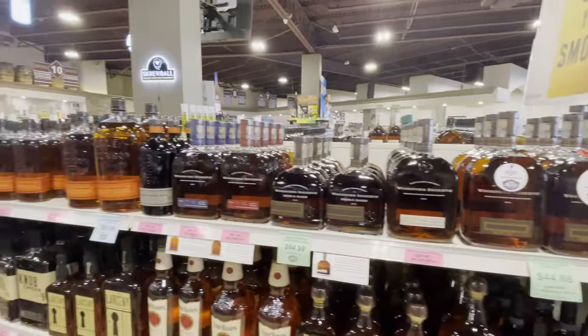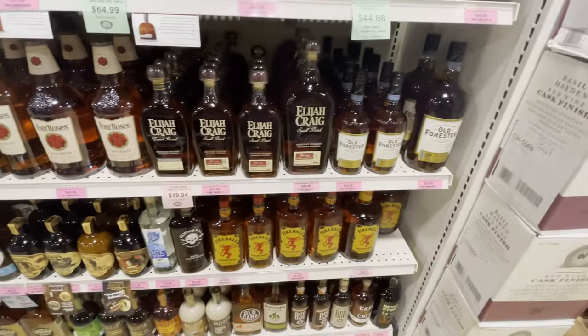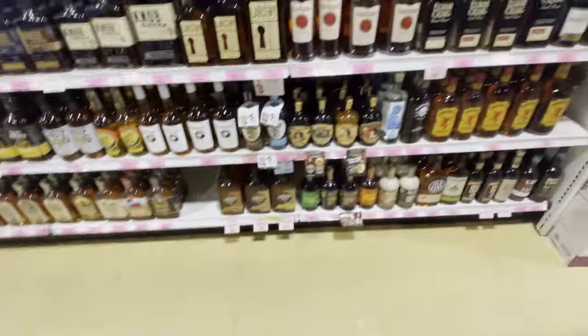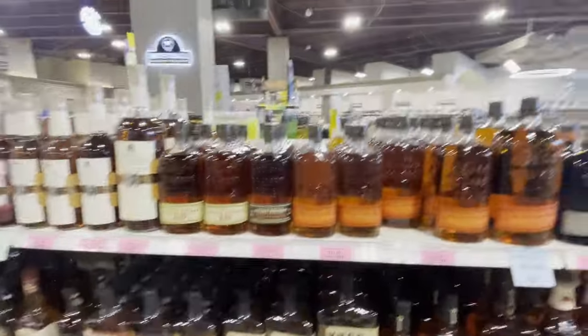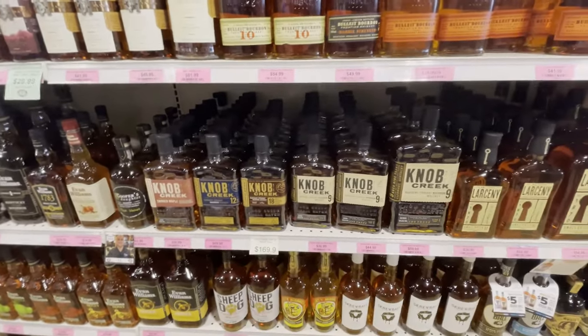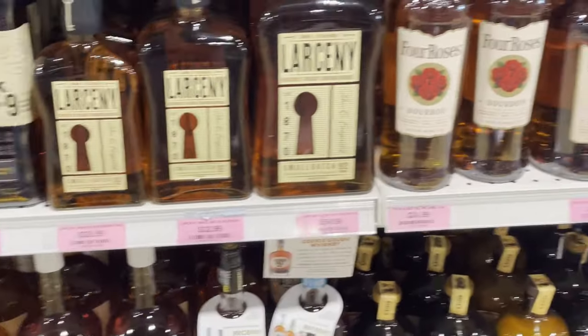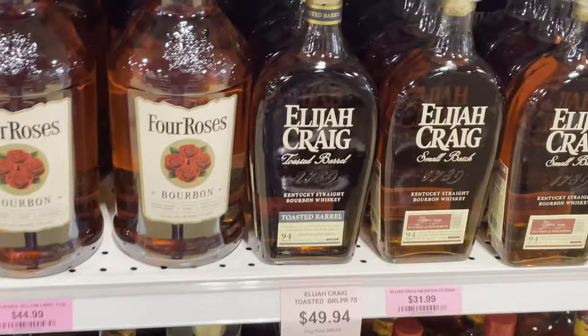I didn't even know this section existed — I probably should have done this first. There's a lot of budget whiskies down this aisle. We have some Basil Hayden up there. Scoop down here and we got some Knob Creek. The Smoked Maple — I don't know. The 18 — just can't pull the trigger on it, even though that's an okay price. You got your budget Larcenies and Four Roses. That Toasted Barrel though is one of my favorites, and that is a decent price for the Toasted.